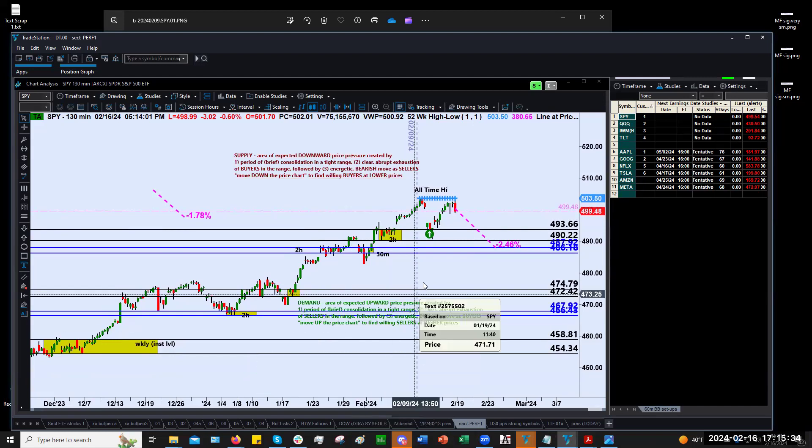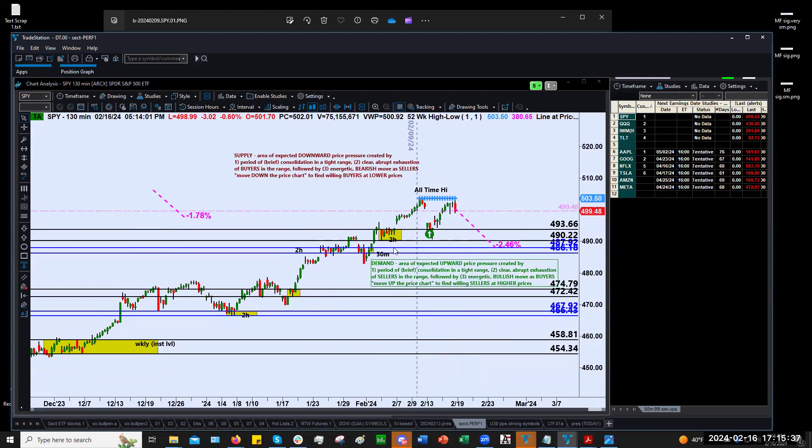Going back to the two-hour chart, we're about 2.5% down from where we are now. We would essentially need a pullback from about $499.50 down to about $487 — roughly about 12 points on the SPY. That would be our long trade in the coming week if that occurs. In terms of short — not really looking to short anything here. There's really no supply back here. Price could drop from here, but it might just race ahead. So for the moment we don't actually see a quality level that we would short from. A demand zone is an area of expected upward price pressure, created by a brief period of consolidation in a tight range and then a clear, abrupt exhaustion of sellers.